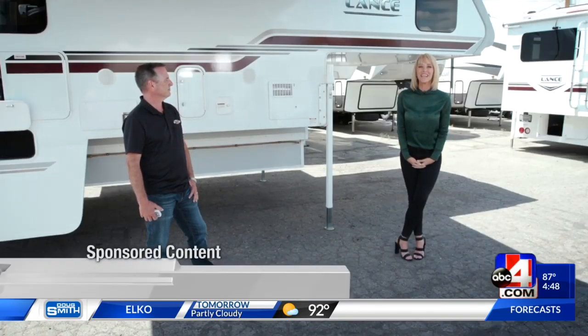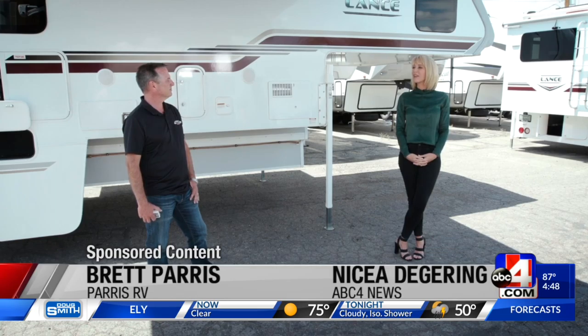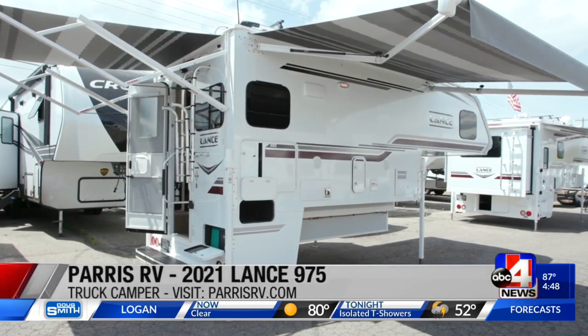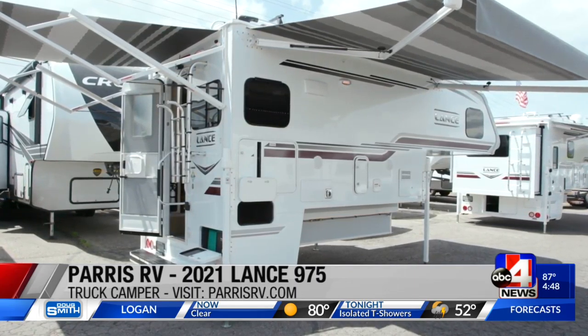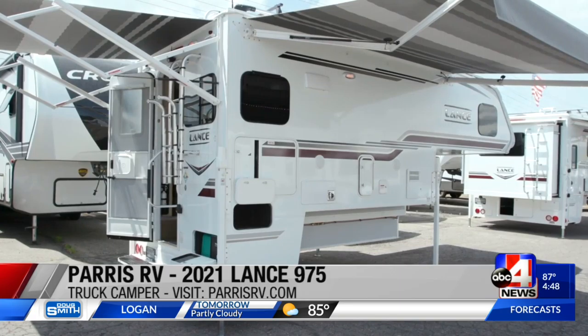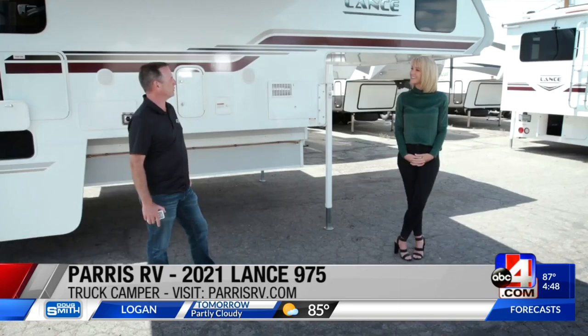I'm with Brett from Paris RV and I just got a tour of this truck camper. Brett, I have to say, this is not like the one I had growing up at all. This is a 2021 Lance 975, and Lance is the very finest truck camper you can get. There's nothing better than a Lance, and this is no exception — it's an absolutely incredible truck camper.